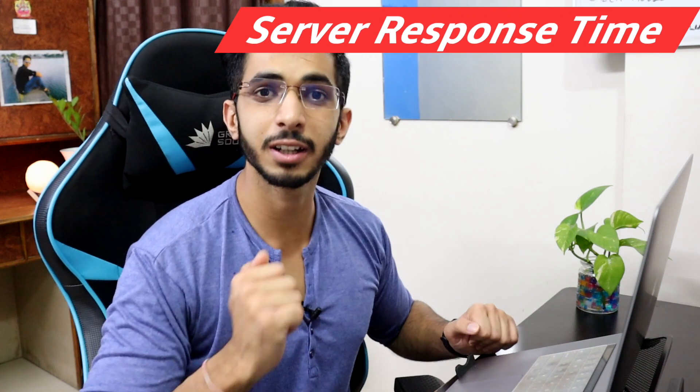If I compare it to Hostinger last year, there are some improvements over the last year, and some changes. I will start with the server response time.